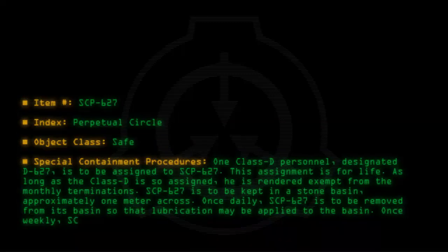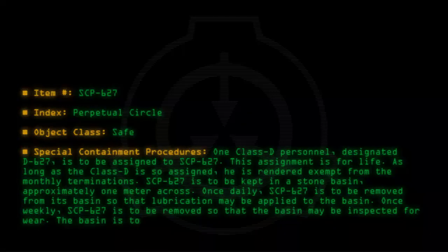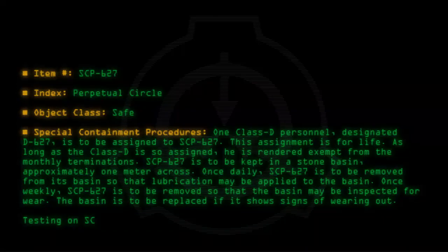Once weekly, SCP-627 is to be removed so that the basin may be inspected for wear. The basin is to be replaced if it shows signs of wearing out. Testing on SCP-627 is currently denied to all researchers.